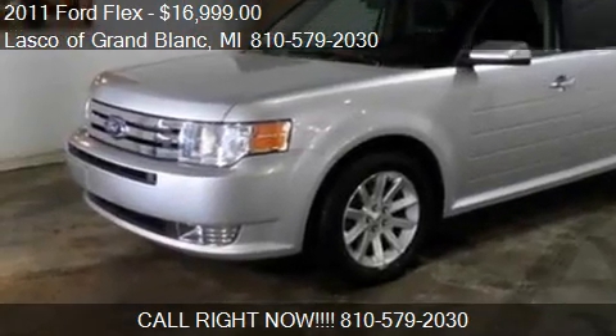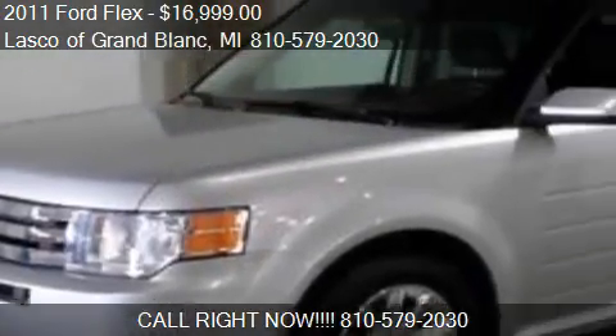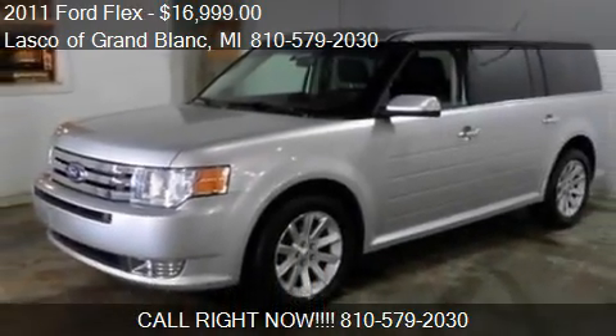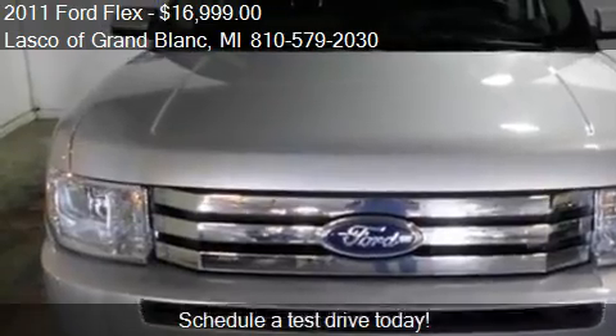This 2011 Ford Flex is offered by Lascault Grand Block, priced at $16,999. This Flex is ready to sell.